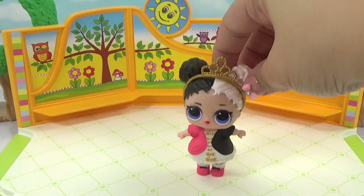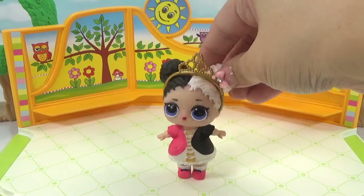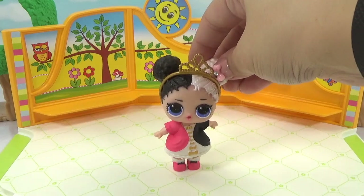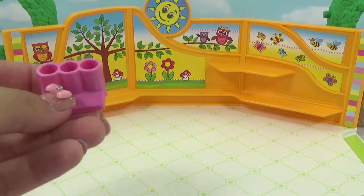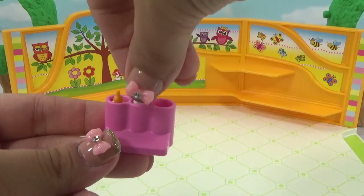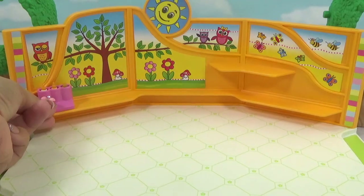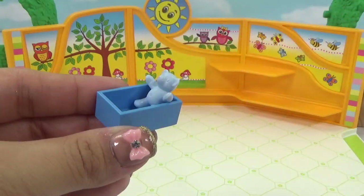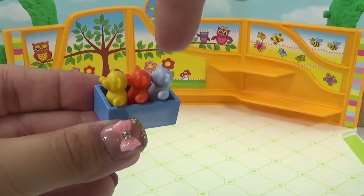The store is completely empty, so everything needs to be set up before the grand opening. No worries — we can help! Heartbreaker goes to check the supply truck. First thing going into the store is some baby bottles — one, two, and three baby bottles — let's get those on the shelf. Maybe some LOL little sisters will come in looking for a cuddly friend.